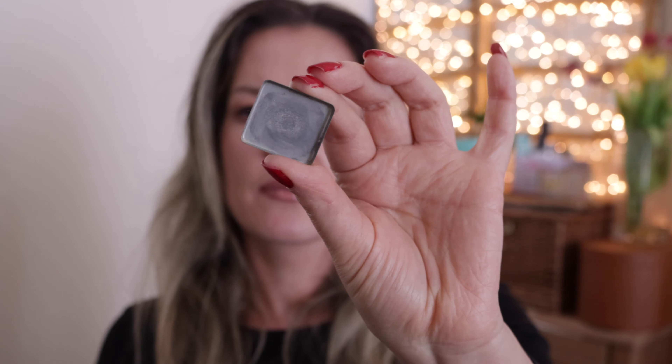I have one makeup product in these empties — an eyeshadow by Inglot, shade 313. It's an eyeshadow pan without packaging. I used it as a base for all my other eyeshadows because it was a powder color. I did use it for quite some time — maybe two years even — so I finally used it up in the last couple of months. I would not be replacing it because I have other eyeshadows in this color that would serve the same purpose, but it was good.